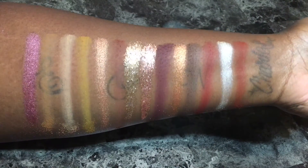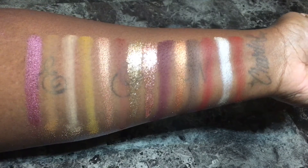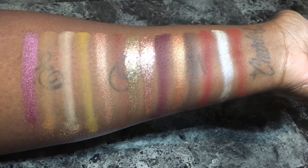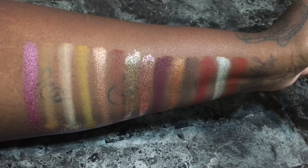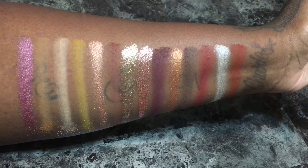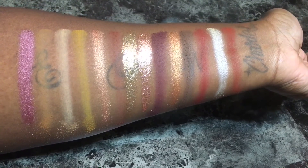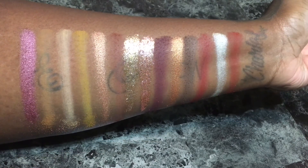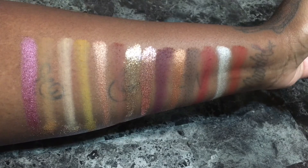And these are the swatches of all the shades in the palette. All the shades were very pigmented and I didn't have any trouble with any of the shades being dry or patchy. There was fallout in all of the shades but nothing too crazy. Except for the pressed glitters — there was no fallout in those whatsoever. The shades all build up beautifully and although I'm not a fan of pressed glitters, I was very impressed with how they stayed in place even without the help of a glitter glue or a primer.